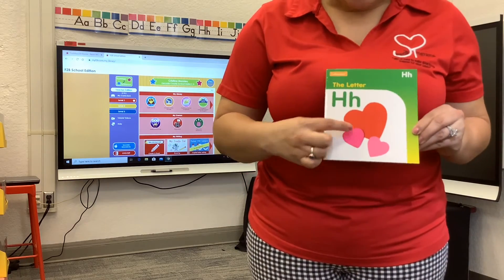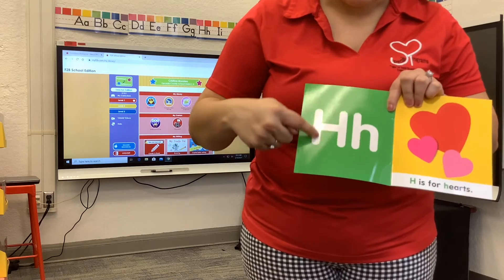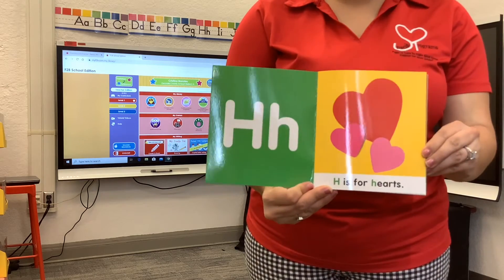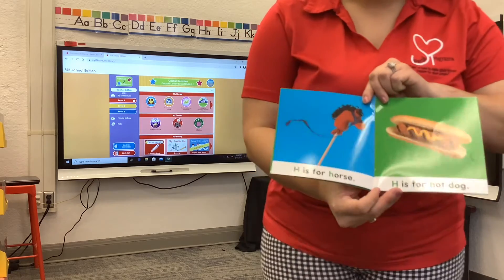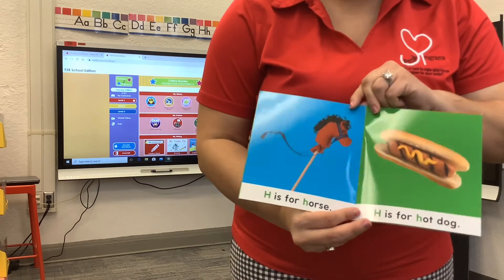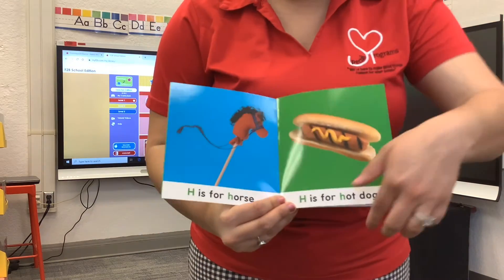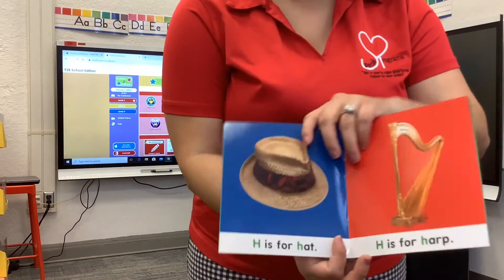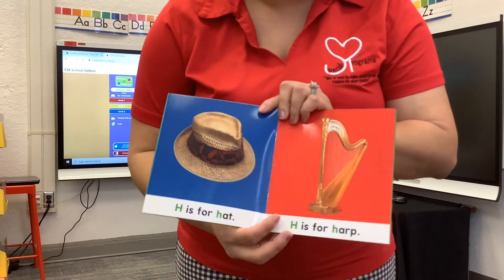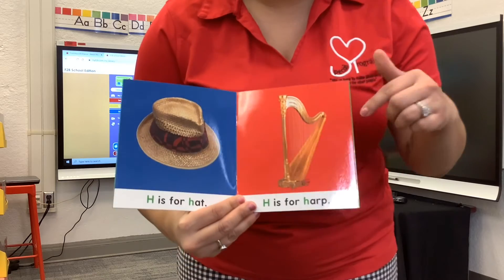All about the letter H — and what are these? Hearts! Good job, we learned about them in our book. This is the uppercase H and our lowercase h. H is for hearts. H is for hot dog — yummy!